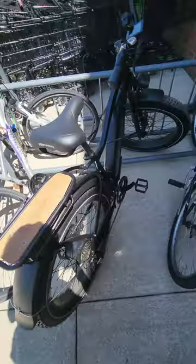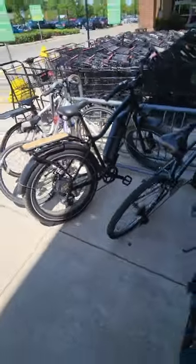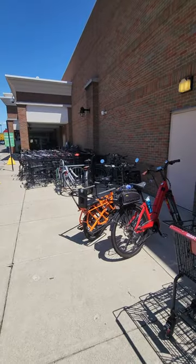The grocery store had a great place to lock up bikes. They had a full bike rack and also plenty of other bikes here as well, so that was a welcome sight.